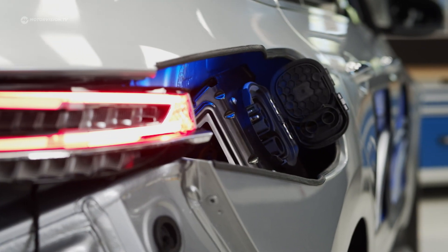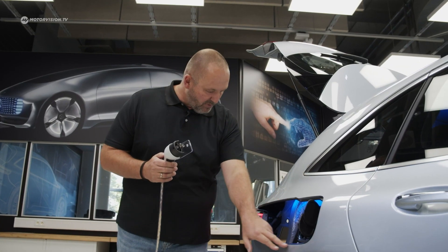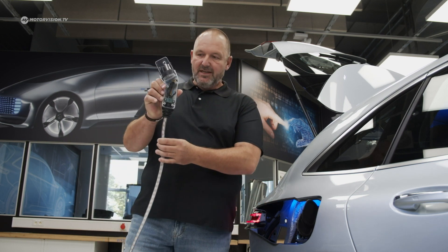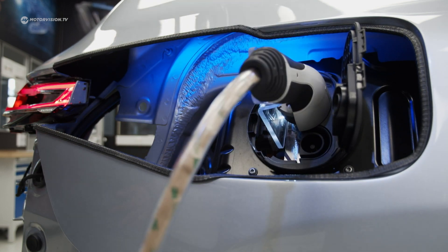Going to the end of the side of the car, you can see how passionate these young people really are. They not only open up the section to show the charging bits and pieces of the EQC — they also open up the charging port, and when you plug it in, it actually works and you can instantly see how the energy starts flowing.